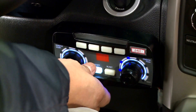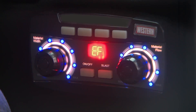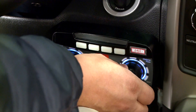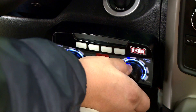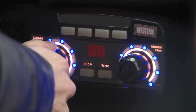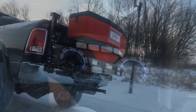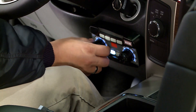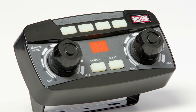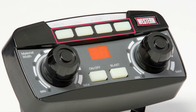The revolutionary new control is setting the standard for operator efficiency. An easy-to-read diagnostic display eliminates guesswork during troubleshooting. LED lights allow operators to easily monitor material flow and spread width, and the brightness can be adjusted to operator preference in the cab. A dedicated blast button puts down extra material when needed. Its compact size fits easily into today's modern truck cab designs. Convenient accessory buttons offer easy control of optional tailgate accessories.